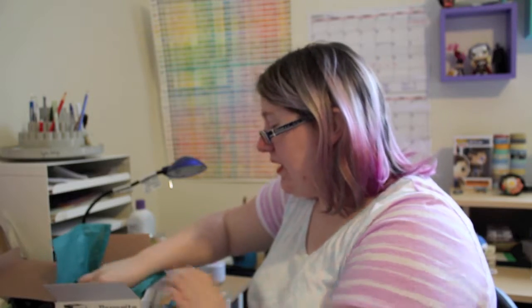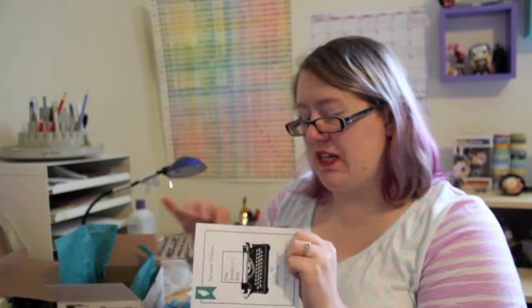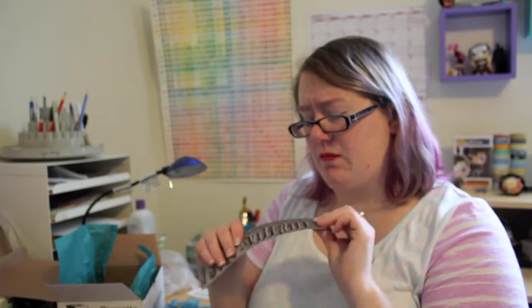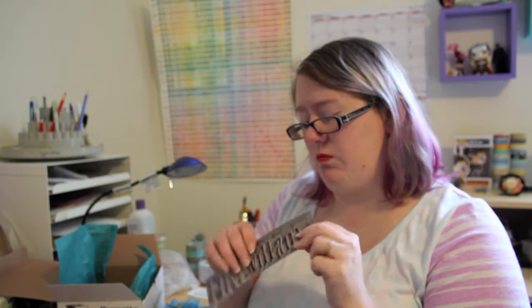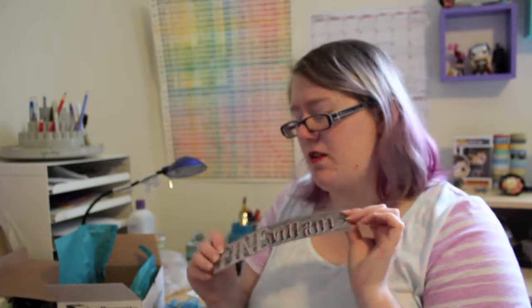The last item is a bookmark from the Grisha trilogy. It reads "Make me your fine villain" on the front, and on the back: "I've seen what you truly are and I've never turned away. I never will. — The Darkling." It has a nice matte finish and almost a silicone feel to it. It is nice quality and seems like it would last a good long time, though of course it won't hold up as well if you really abuse it.